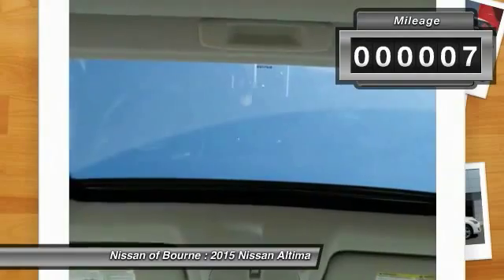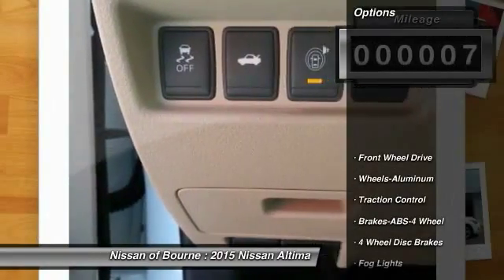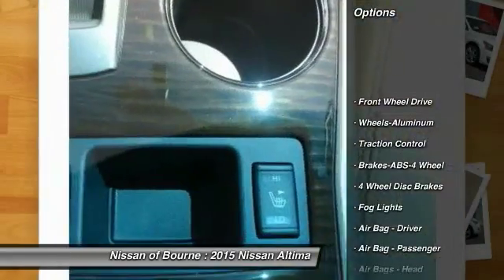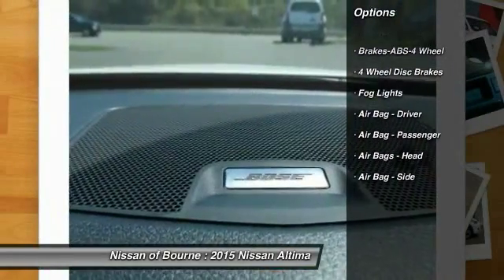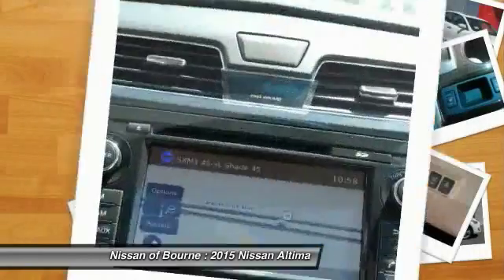This vehicle has less than 100 miles. Here are some of this vehicle's great options: anti-lock braking system, traction control, aluminum wheels, FWD, fog lights, and a four-piece floor mat set.